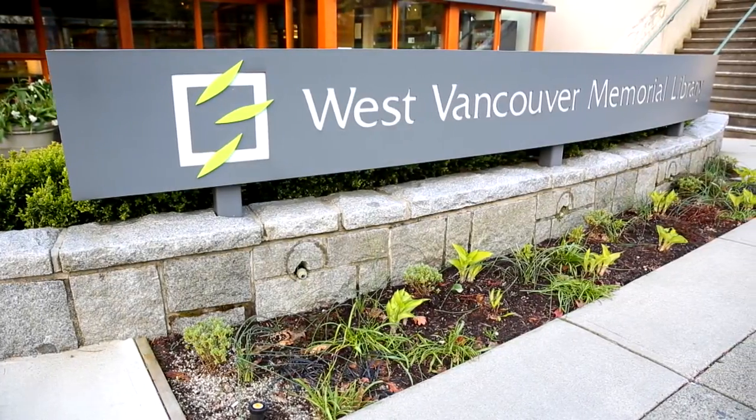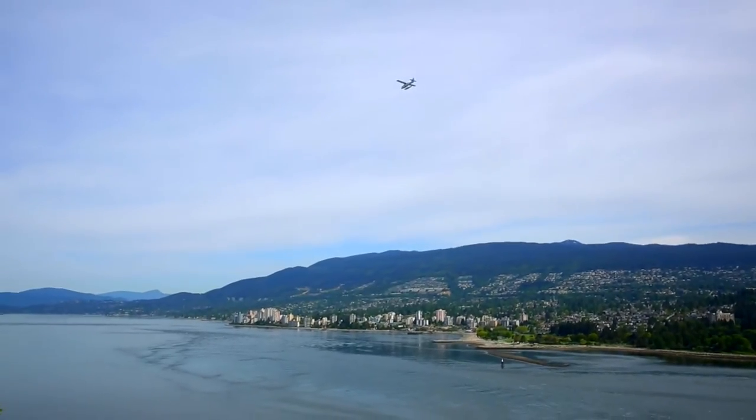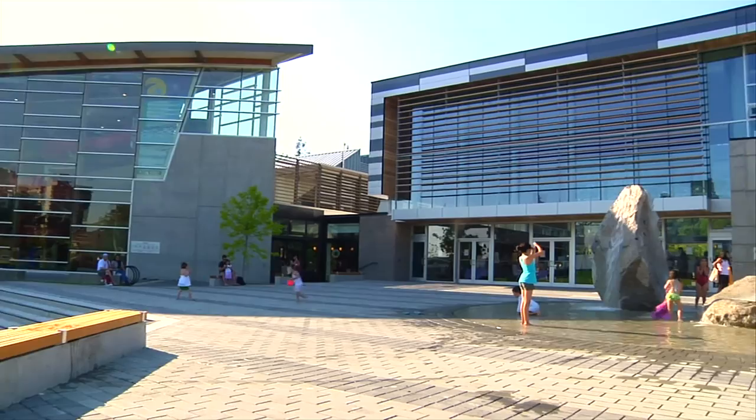Welcome to the West Vancouver Memorial Library. The library is located in the Ambleside neighborhood of West Vancouver, across the street from Memorial Park and just east of the community center.